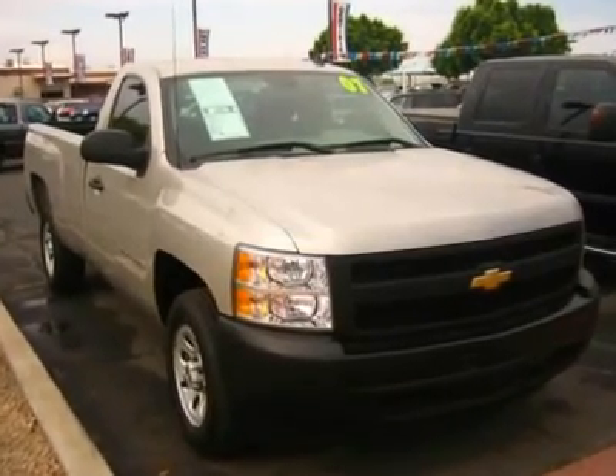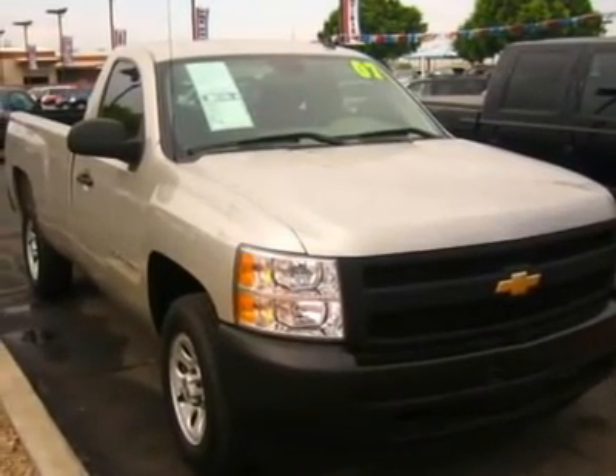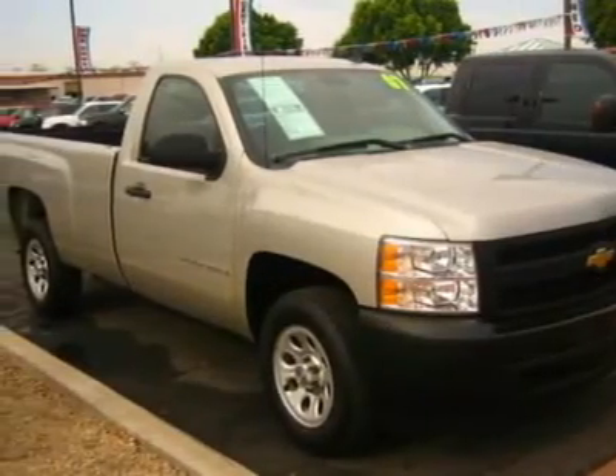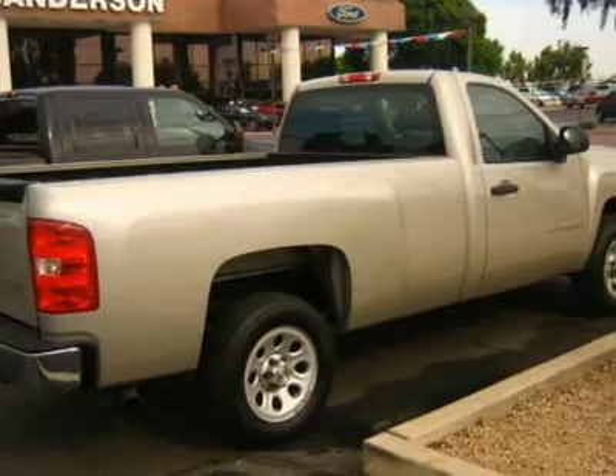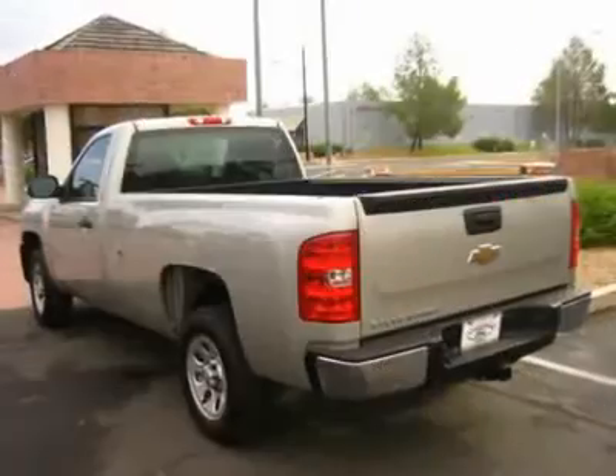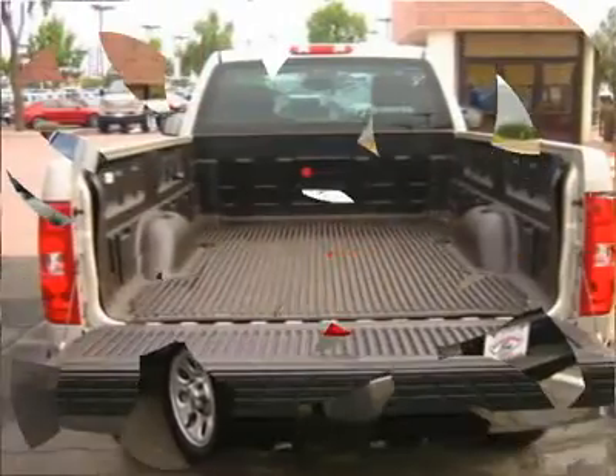Don't miss this 2007 Chevrolet Silverado 1500. It's equipped with automatic transmission and features a silver birch metallic exterior. With 42,500 miles, you'll want to take this car home. Make a great choice today.